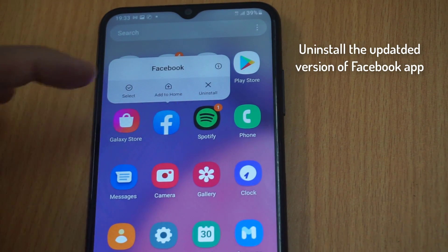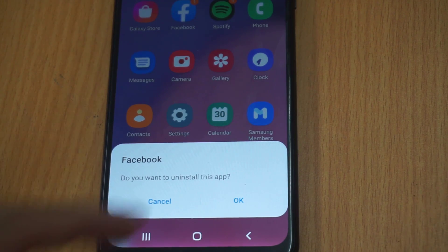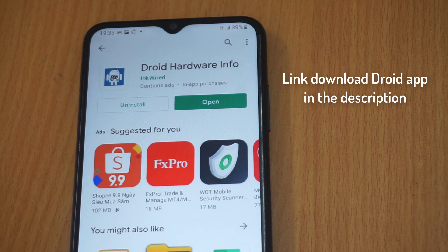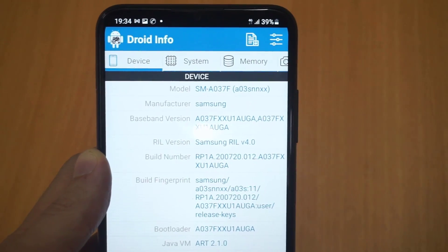Method 4: Uninstall the Facebook app and install the updated version. You can also use the Droid Info app to get information about your OS version, software density, and instruction sets. This will help you decide which app version to choose.